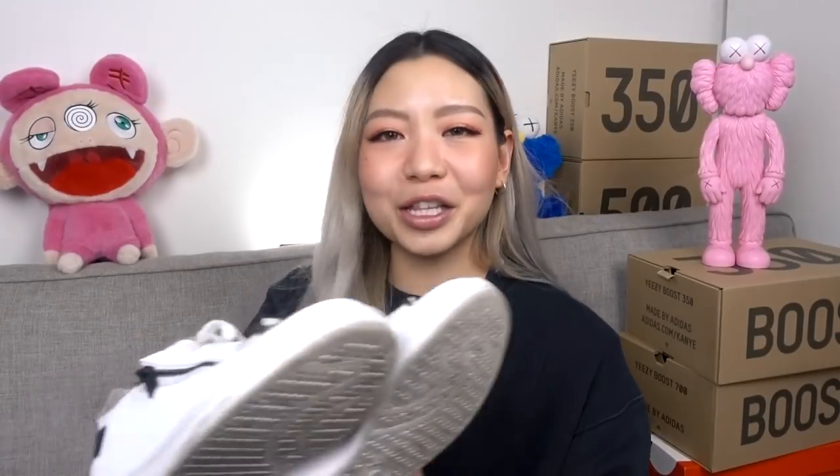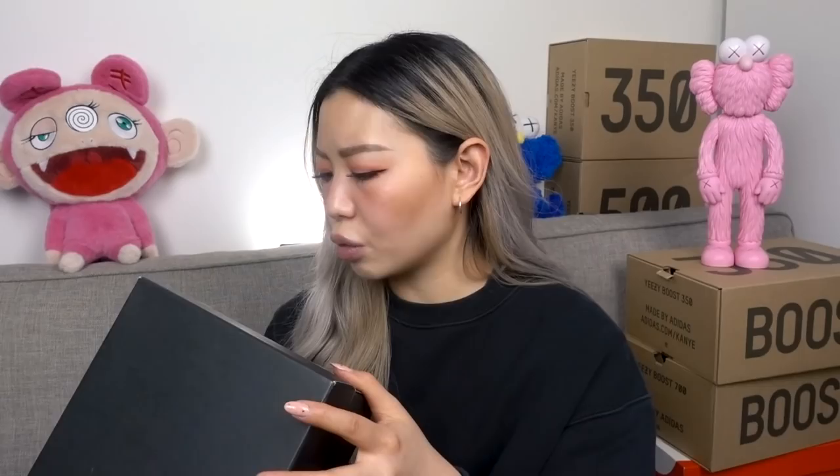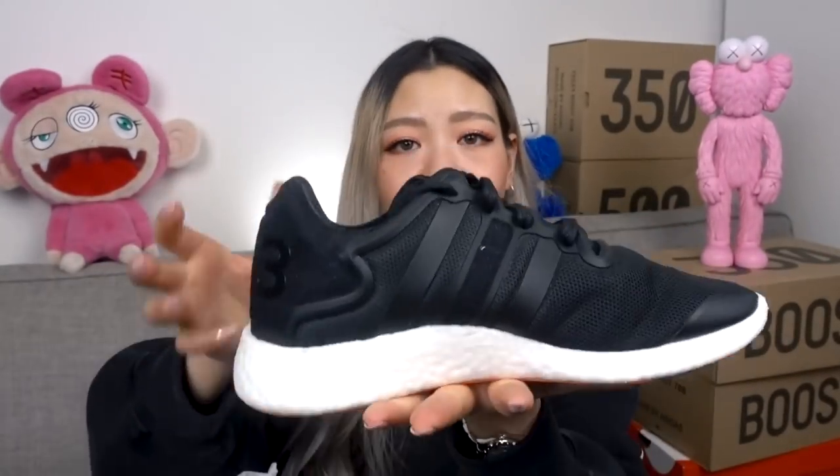My next pair of Y-3s is the Sand Zips. I wore these quite a bit but the material is just not very breathable. You can unzip the lace detailing and below it just says Yohji Yamamoto. The last pair of my Y-3 sneakers are the Yohji Runs — retail 380 Australian dollars. They are completely brand new, very lightweight, with the Boost sole. A great pair if you're looking for something just to walk around in.